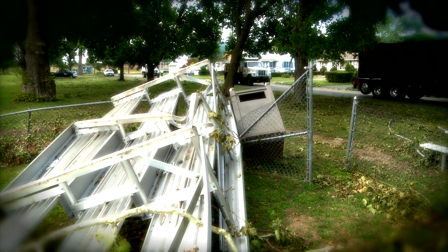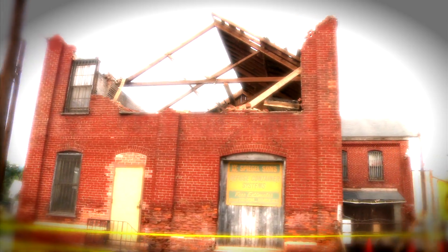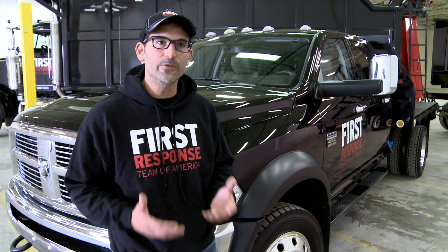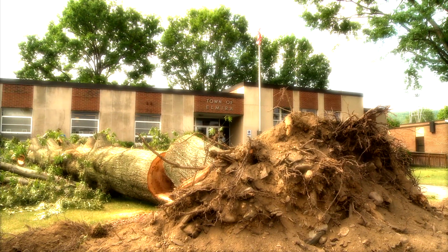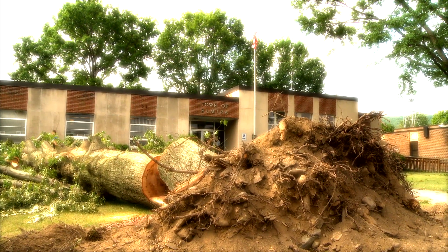We had no idea that Elmira would look like this. When we heard about the EF1 tornado that struck Elmira, New York, we knew we had to help. There were reports of thousands of trees covering roadways — some of these trees were 100 to 150 feet tall.